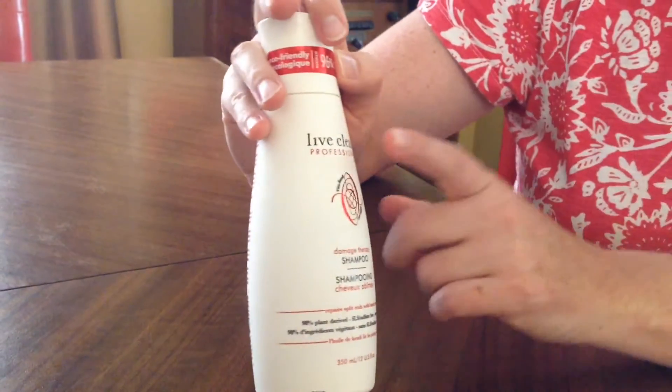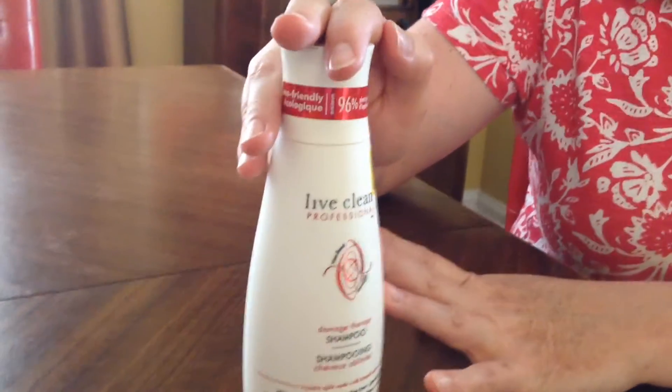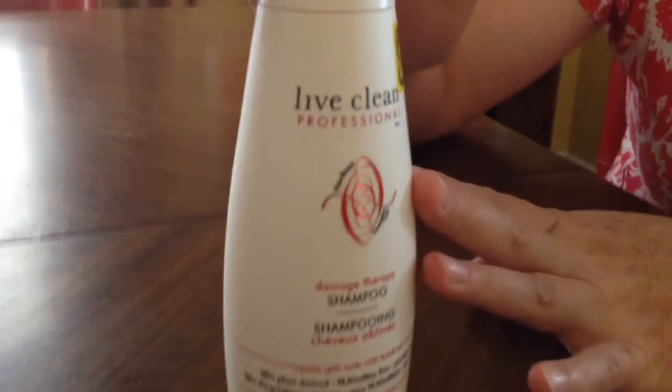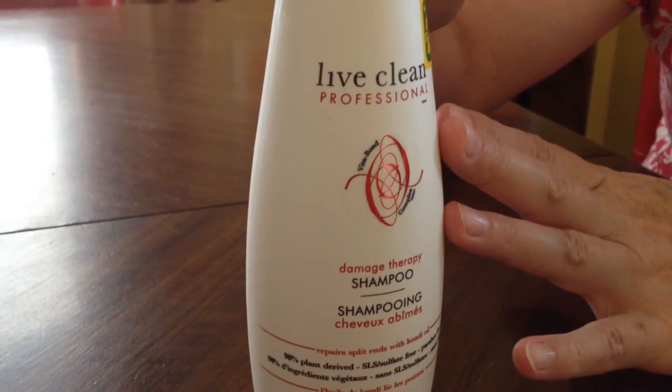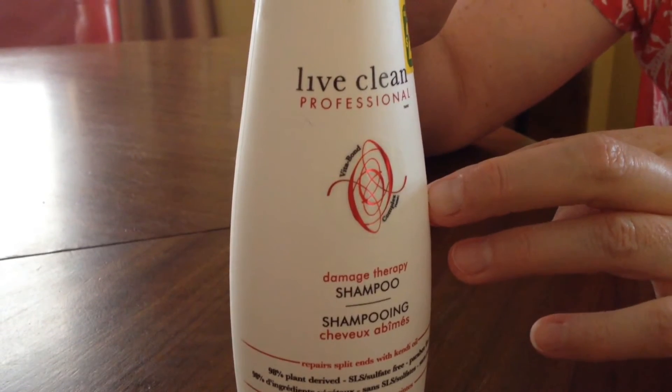I really like this Live Clean line and I buy the shampoo, the conditioner, the lotion, and almost all of their products whenever I can find them. They're not always easy to find.